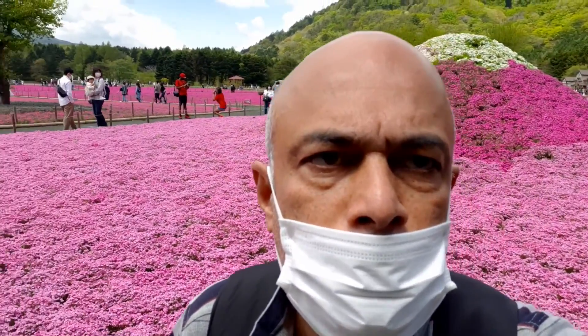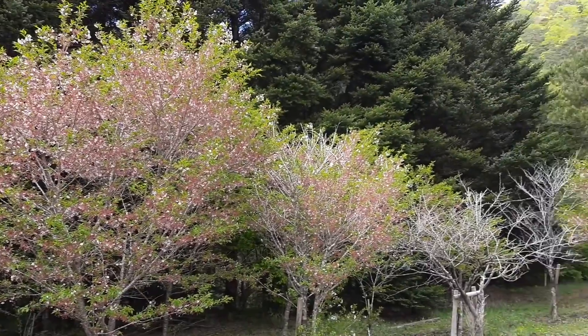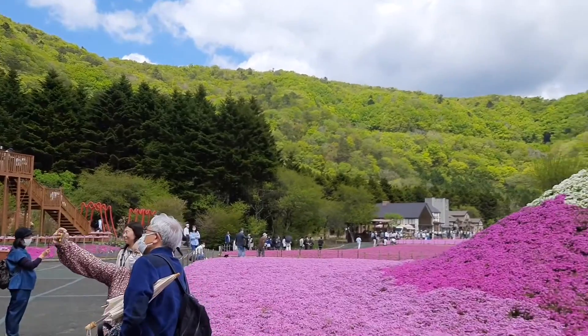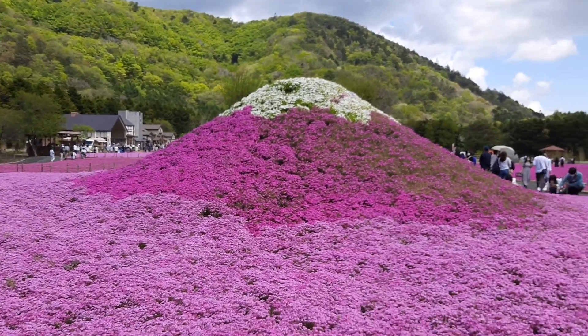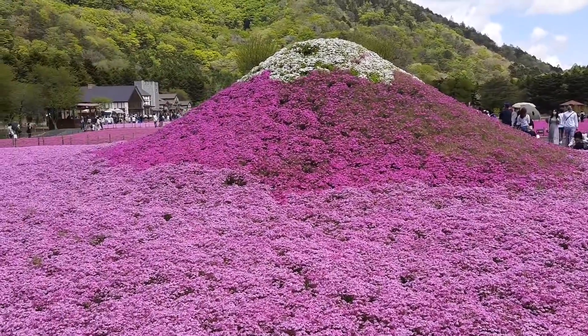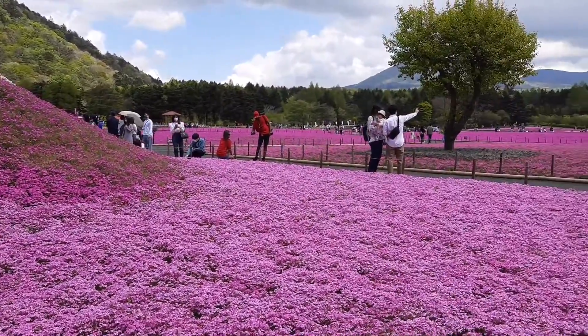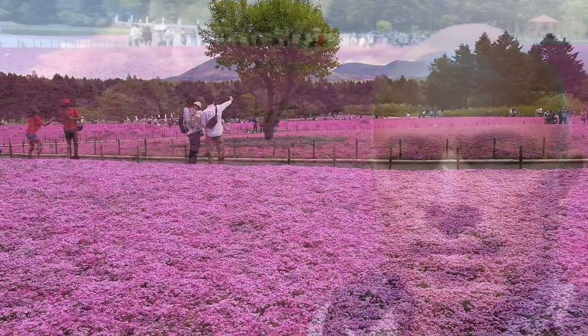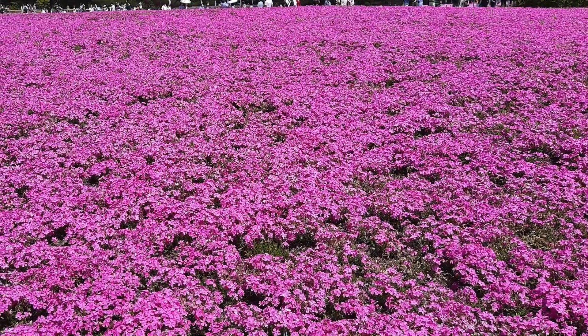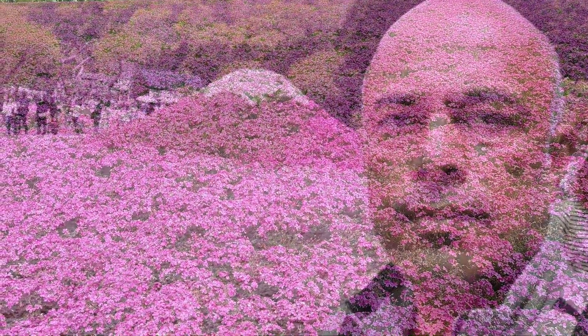Oh my friends, I can't get enough of it — so nice! I'm so happy that I'm able to show this to you all. The Fuji Shiba Sakura is all around this hill; it's a forest with lots of trees, and on the valley you have this Fuji Shiba Sakura. The flowers bloom around mid-April and last until the end of May or first week of June — mid-May is the full bloom season.